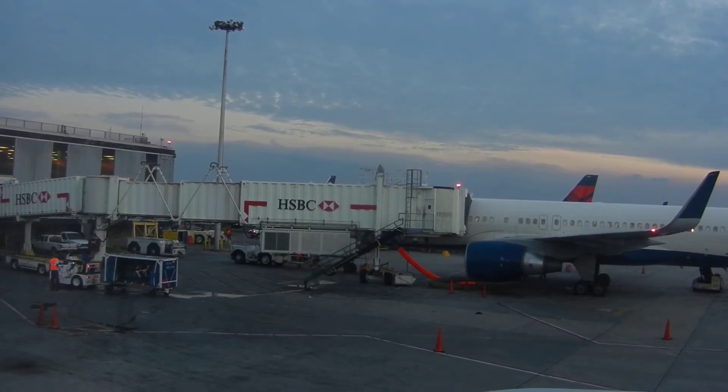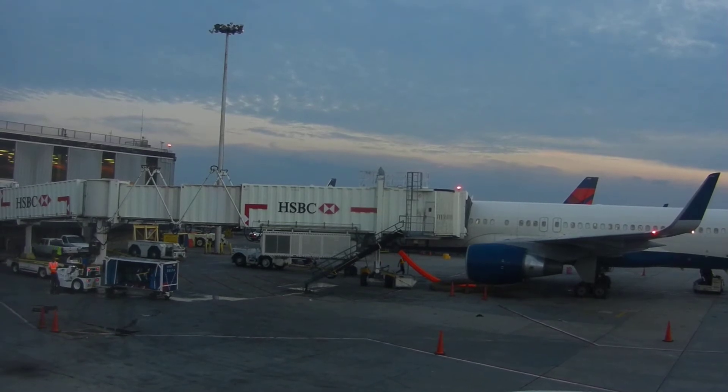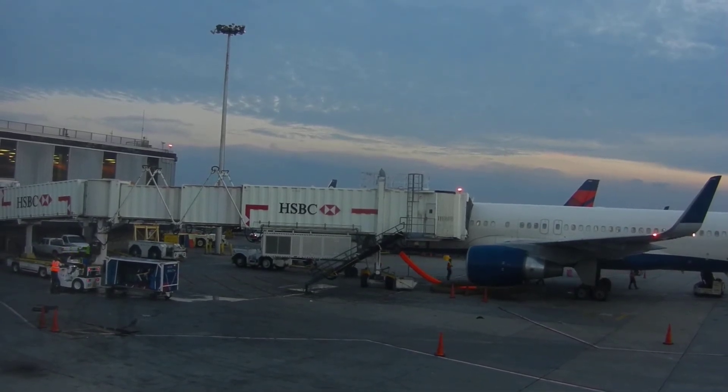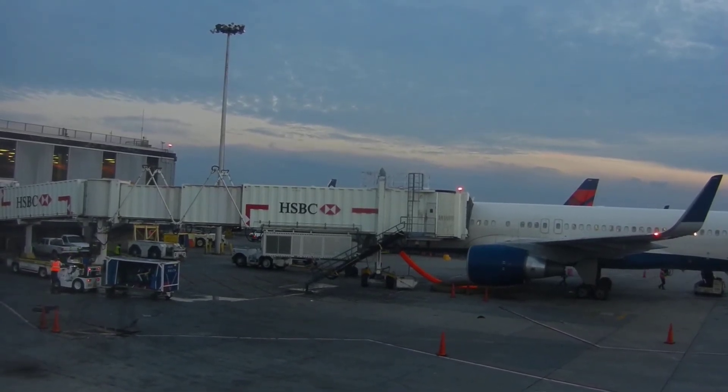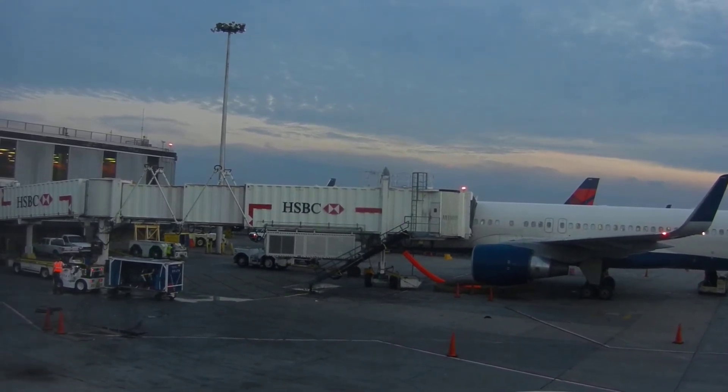There are ten exits on this plane: six doors, three on each side, and four window exits over the wings. Each door has a detachable slide that can be used as a raft. Additional rafts are located in a ceiling compartment in the forward section of the plane and at the back of the plane.